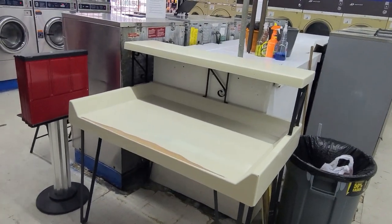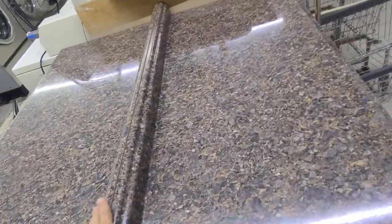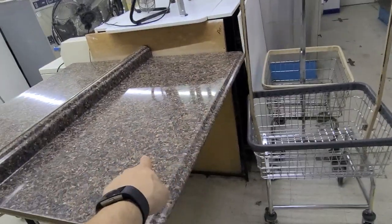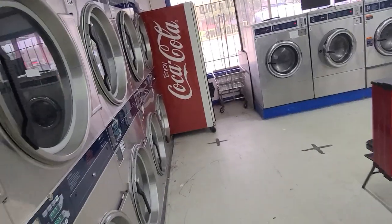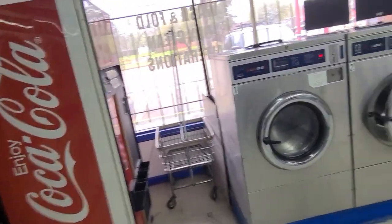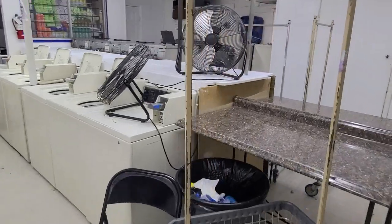I probably need one or two more folding tables — there's just not enough. These are some custom tables that the original owners built. We take care of them. There could be one more small folding table placed right there, but honestly I'm running out of space. I mean I don't really have anywhere to put my carts — they're just left anywhere at random. You can see how small this laundromat really is when you do a full walkthrough. It's about 1,200 square feet.